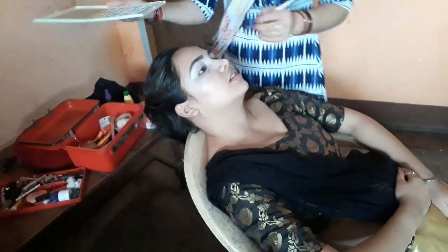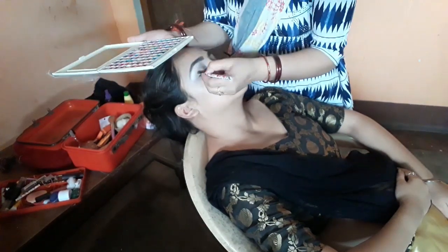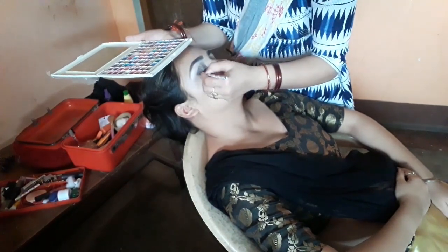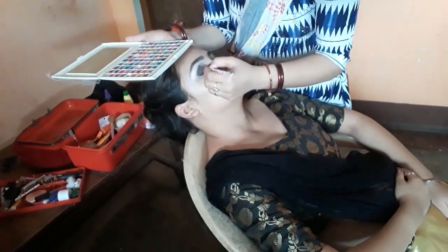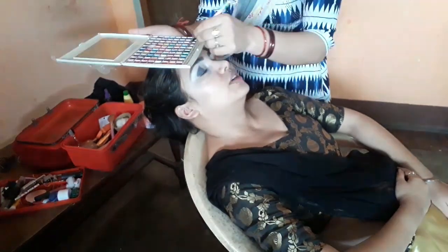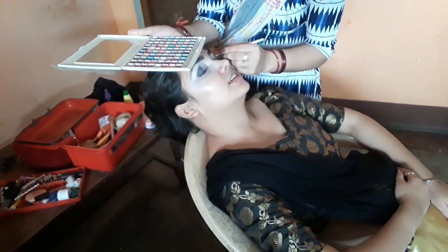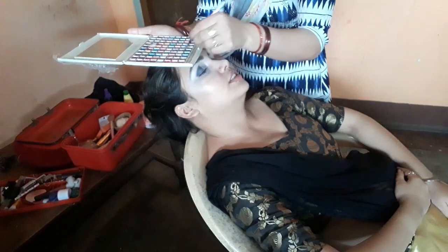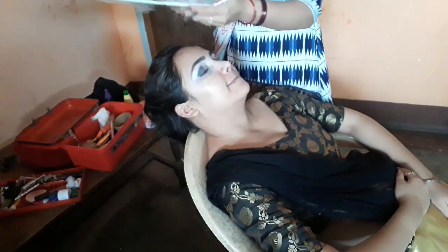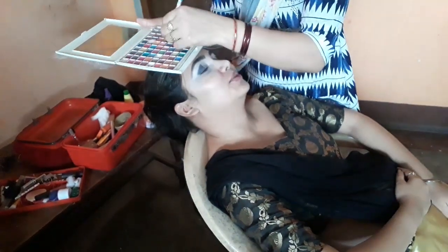I will apply blue eye shadow and make my eyebrows better. Then I will apply white eye shadow, followed by a dark color. I will apply golden eye shadow in the inner corner of both eyes. Then apply black eye shadow and in the inner corner apply brown color as well. Use cotton to clean the brush before applying in the inner corner.